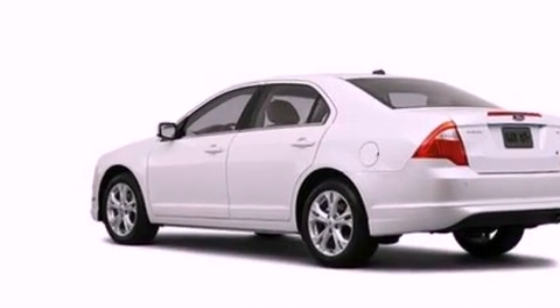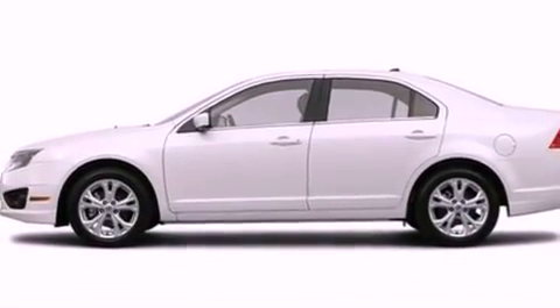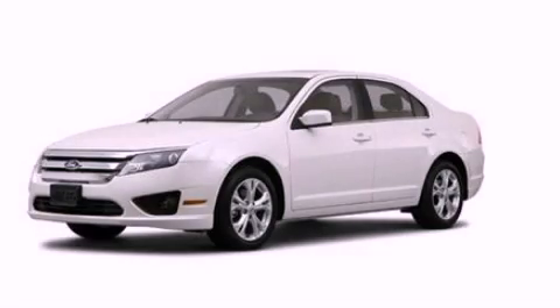With an EPA estimated rating of 32 miles per gallon on the highway, this vehicle pays off in the long run. Stop by today and test drive this automobile for yourself.